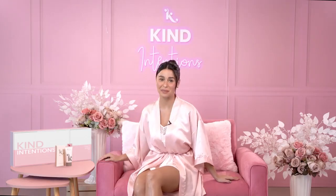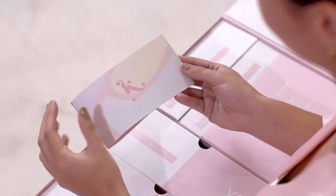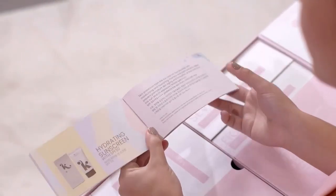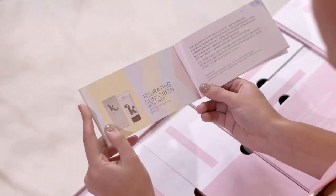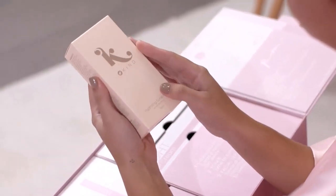Hey guys, this is Yasi Pressman and today I'm going to share with you one of my beauty secrets. Korean skincare philosophy is all about cleansing, hydrating, nourishing and protecting. The intention is to focus on prevention and protection rather than correction. That's why I believe that Steps to One of a Kind Beauty knows no shortcuts.